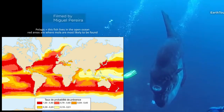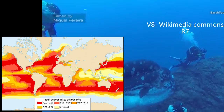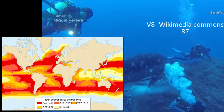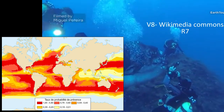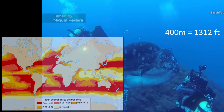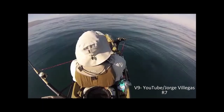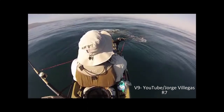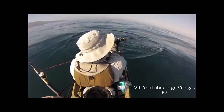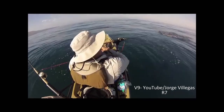The ocean sunfish is a pelagic species that frequents temperate and tropical waters around the globe. It cannot produce its own body heat and must warm itself at the surface following a deep dive, which can exceed depths of 400 meters. At the ocean's surface, mola can be observed on their sides basking in the sun's rays, but smaller specimens have also been known to jump out of the water.